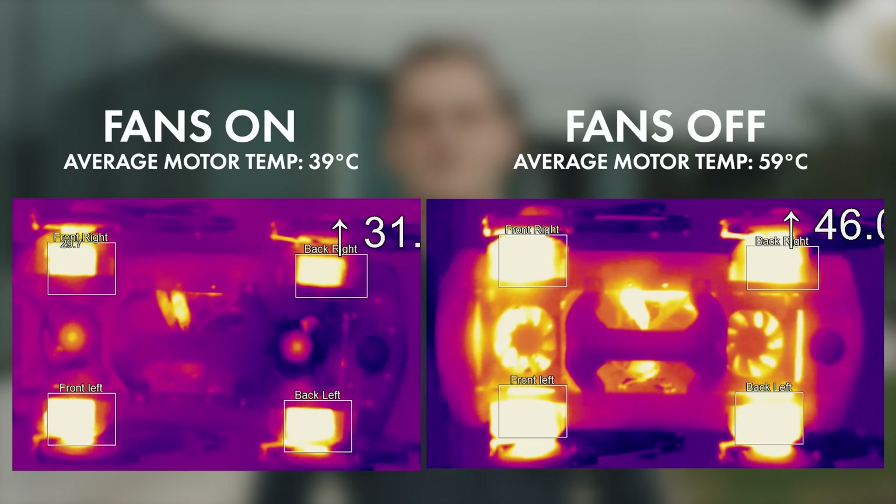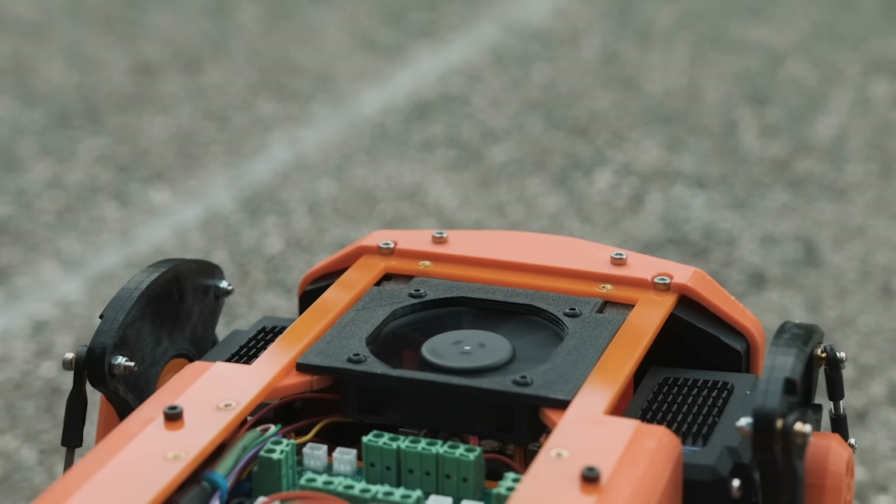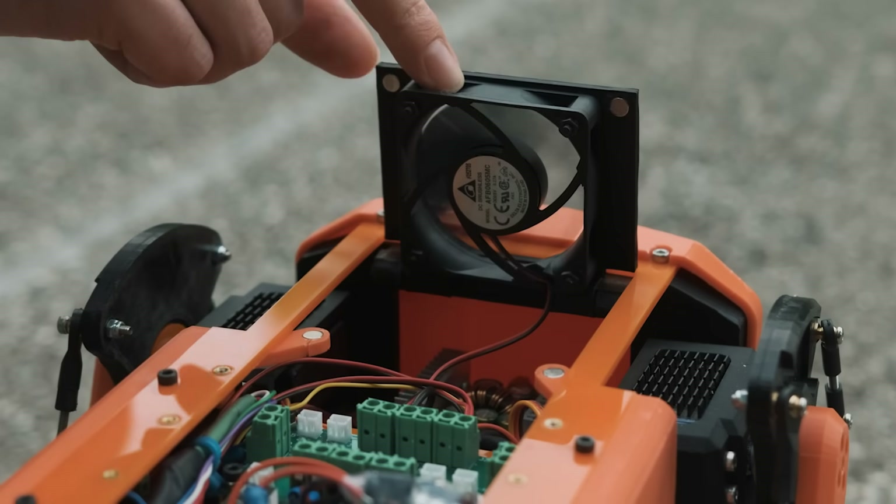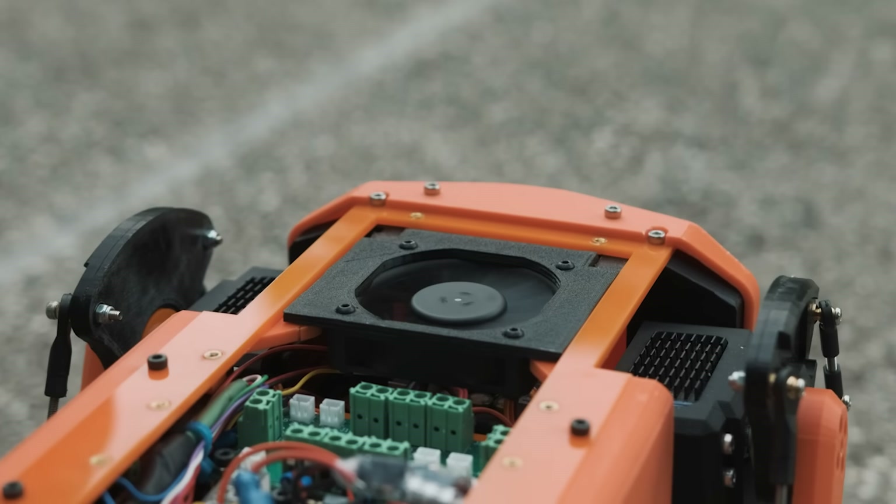To maximise the longevity and performance of our motors, the Dingo features two large fans on either end. Under use, these fans reduce the average temperature of the motors by 20 degrees Celsius, bringing the average temperature from 59 degrees down to just 39. When working on the robot, these fans can be flipped up at either end, and when down, they are each held firmly in place by pairs of neodymium magnets.